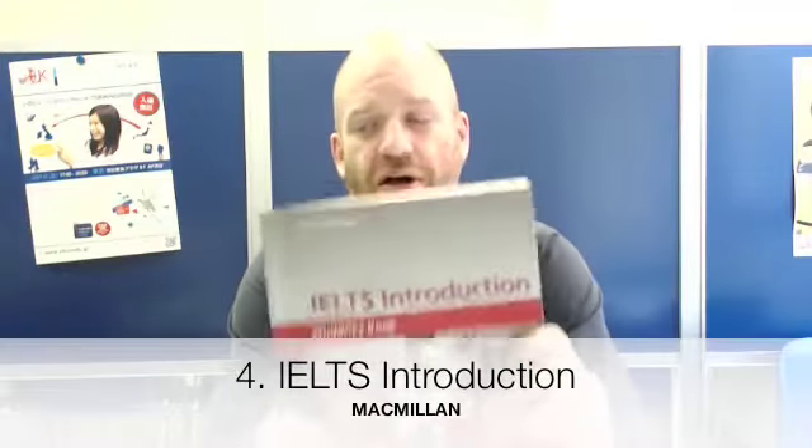Number four is 'IELTS Introduction.' This is quite a new textbook, from 2012, and we've been using it at SIUK since last year. This textbook says it is aimed at those in IELTS band three to four, but I don't think that's completely true. I think it's a little bit more difficult than that. The textbook begins very easy, and the listening activities are quite easy throughout, but some of the grammar in this textbook is quite difficult.